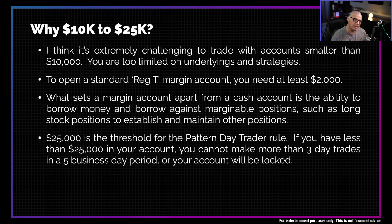Why did I pick these numbers? Why $10K on the low end? In my opinion, I think it's extremely challenging to trade with accounts smaller than $10,000. If you're trading with only $3,000 or only $5,000, you're just way too limited on the underlyings you'll be able to trade and the strategies you'll be able to use. So in order to start actively trading in a responsible way, start with at least $10,000 if at all possible.